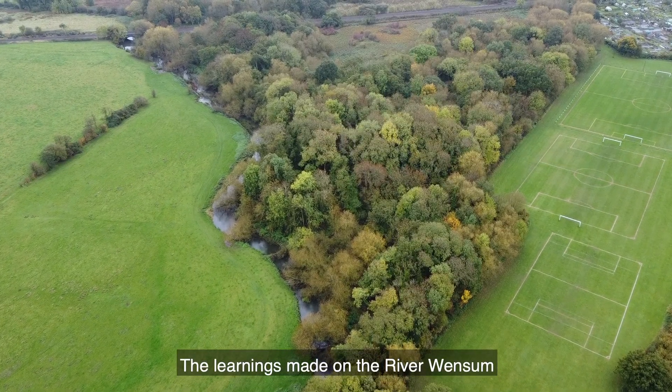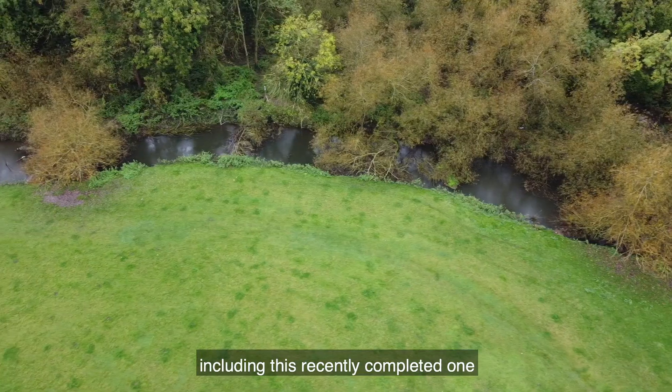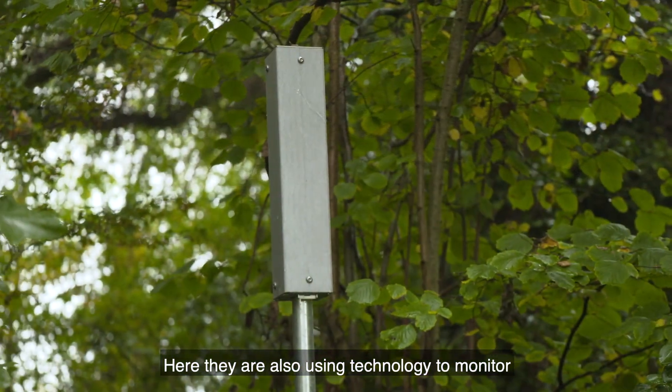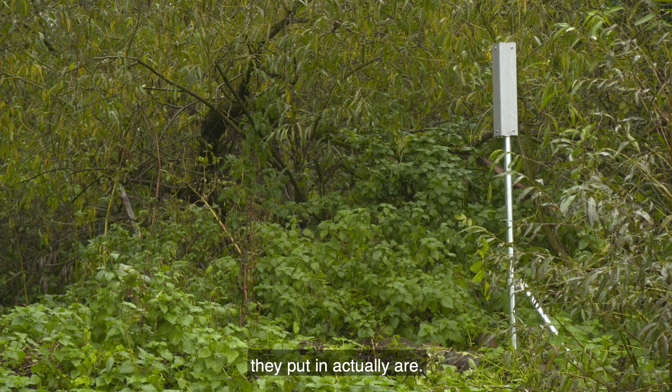The learnings made on the River Wensum are being put to use on other projects, including this recently completed one in Leicestershire on the River Soar. Here they are also using technology to monitor how effective the natural flood management features they've put in actually are.